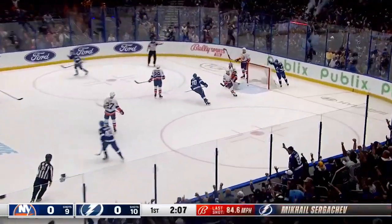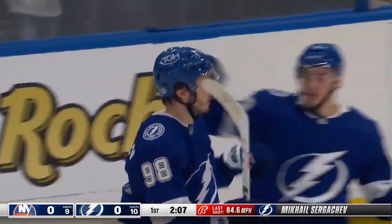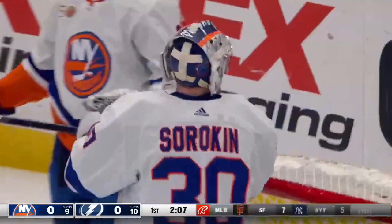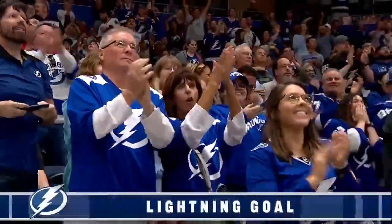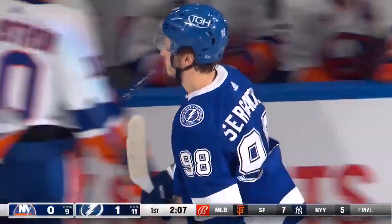Here's Sergeyev again — they score! And the Lightning finally break through. Mikhail Sergeyev, the last one home. 1-0 Bolts.